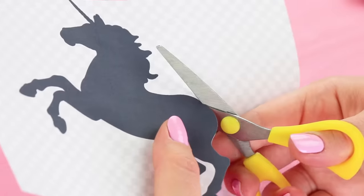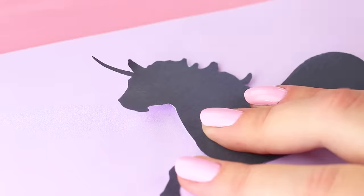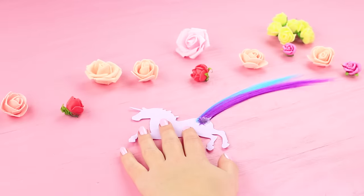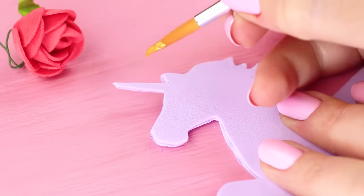Cut out a printed silhouette of a unicorn with no tail. Trace it on a foam rubber sheet and cut it out. Hot glue pieces of colored hair strands to be the tail. Attach another foam rubber sheet silhouette on top. Paint the horn gold!